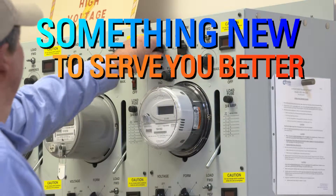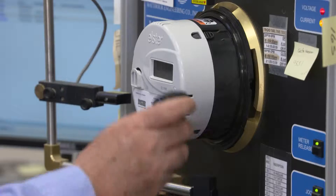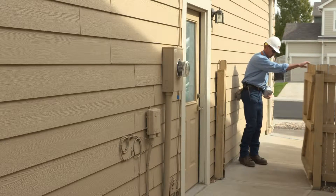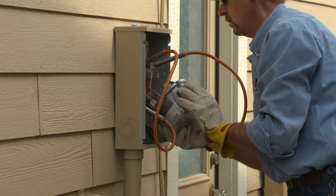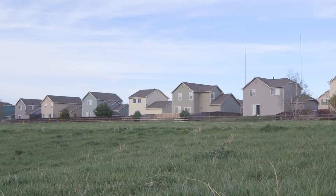Do you ever wonder what your meter can do for you? Is it just a measuring gauge of how much power you use, or can it be more? United Power began a pilot in the fall of 2012 to replace our older, outdated meters with much newer advanced technology, which held the promise of improved member service while streamlining our process and cutting costs behind the scenes.